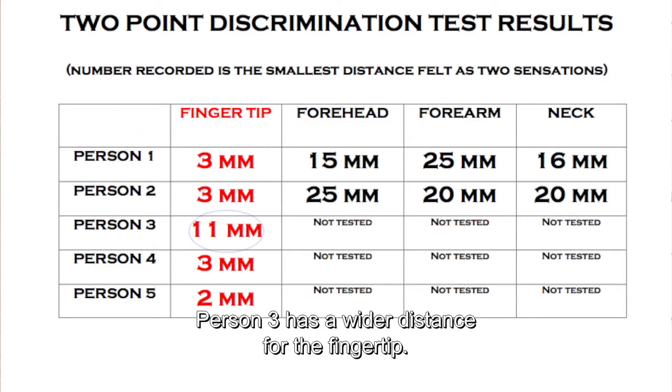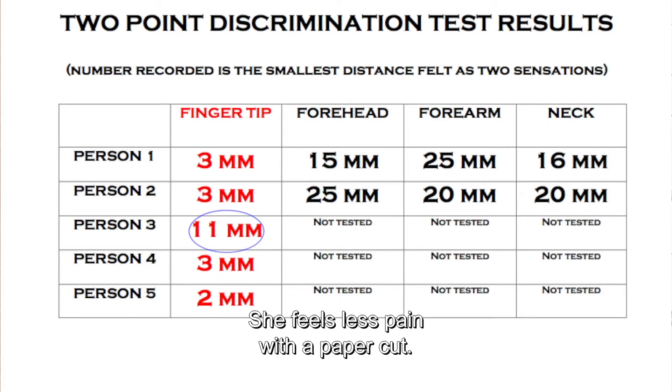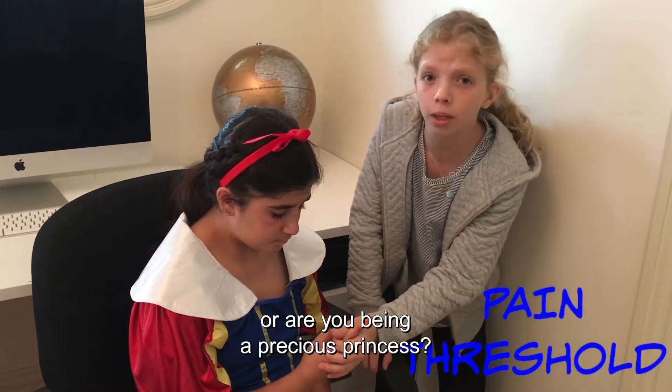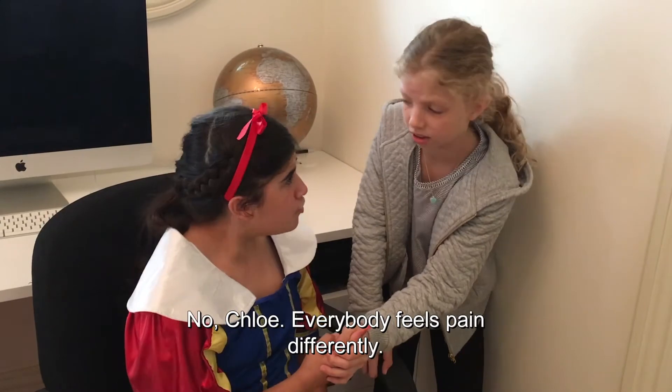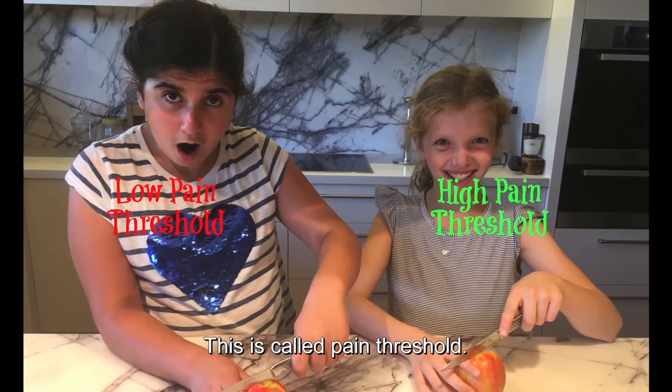Person 3 has a wider distance for the fingertips because she has nerve damage to her fingers, so she feels less pain with a paper cut. Can you not tolerate much pain, or are you being a precious princess? No, Chloe — everybody feels pain differently. This is called pain threshold.